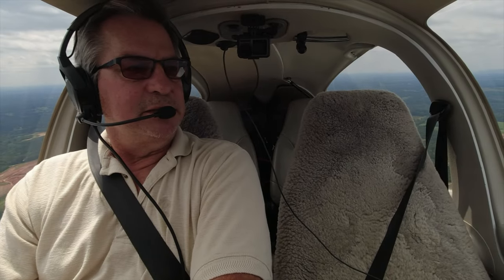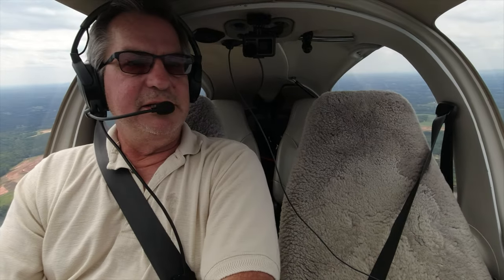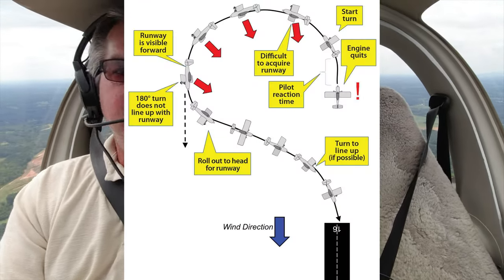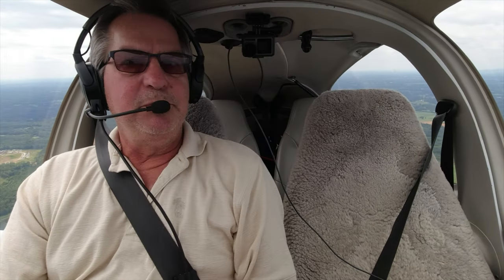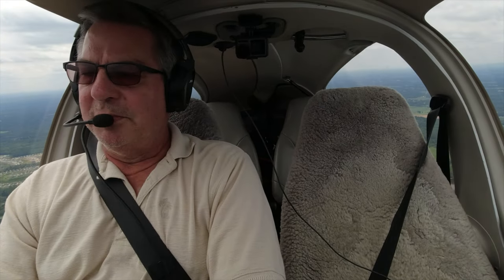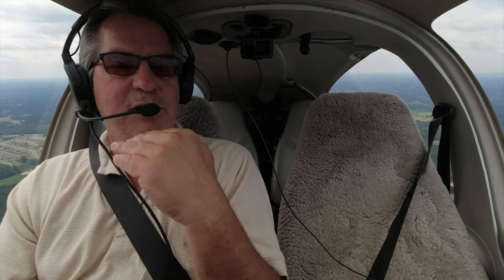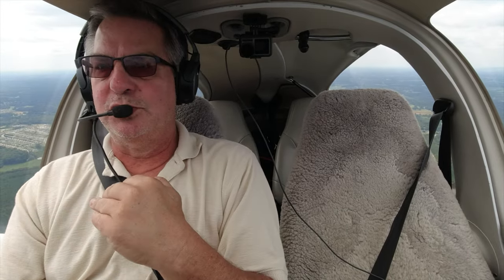Today we're going to do a little experiment in the Diamond. We're going to try the impossible turn, which is losing an engine on takeoff and trying to turn back and make it to the runway. A lot of people have tried this, a lot of people have failed, and you can imagine what happens - not good things. So I'm going to do this at altitude. My quest is to find how much altitude above ground level, AGL, I would need to actually have a chance at making that turn back.